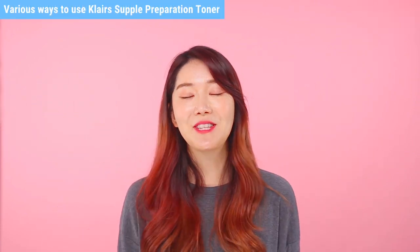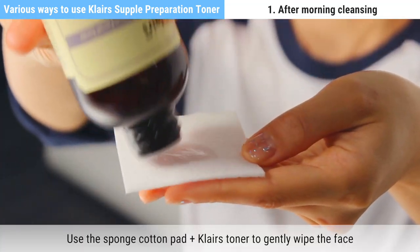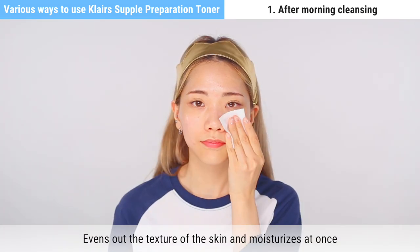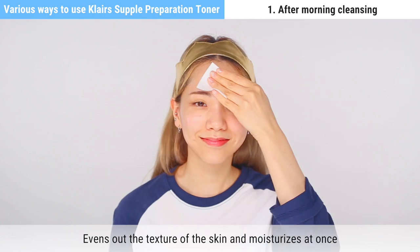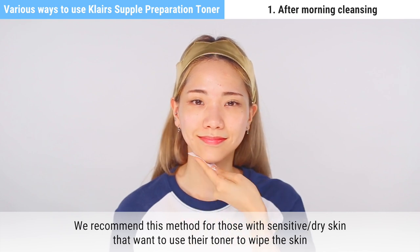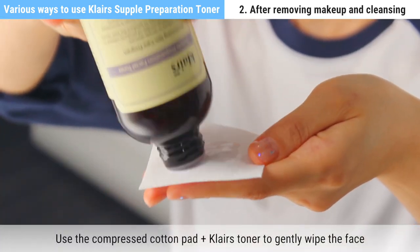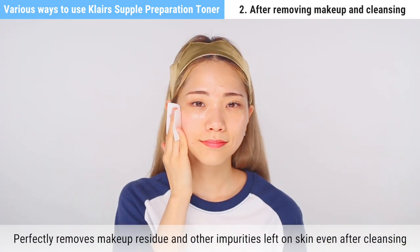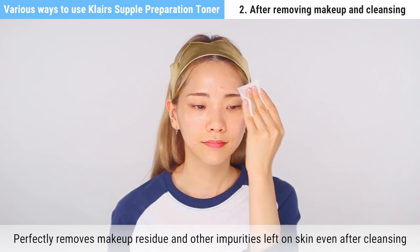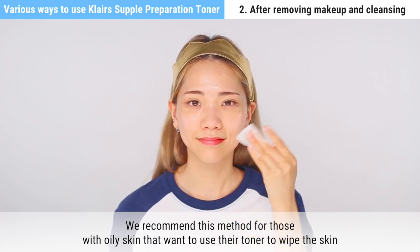Now let's look at various ways to use this toner. Number one, after your morning cleansing: use a sponge cotton pad plus Klairs toner to gently wipe the face. This evens out the texture of the skin and moisturizes at once — recommended for sensitive or dry skin. Number two, after removing makeup and cleansing: use a compressed cotton pad and Klairs toner to gently wipe the face. This perfectly removes makeup residue and impurities, and is recommended for oily skin types.